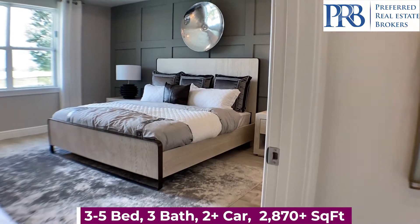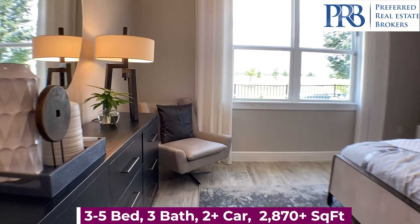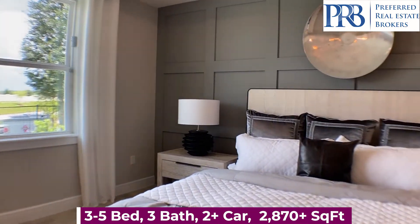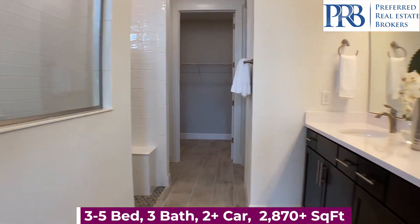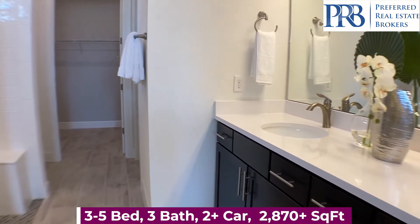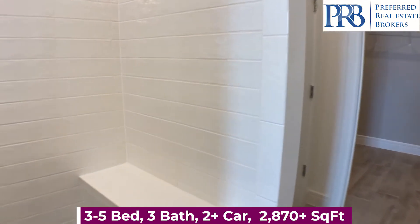First floor, master suite. You have a double vanity in the master bathroom. Nice big walk-in shower and your closet.